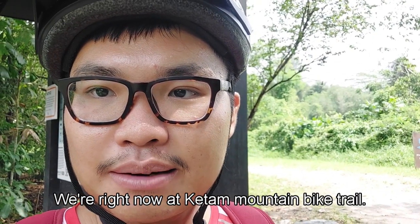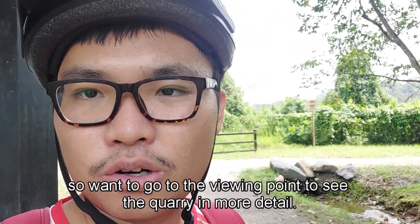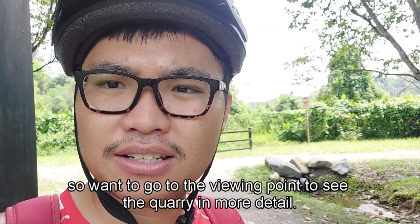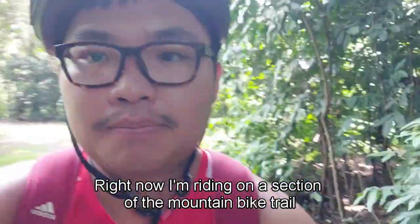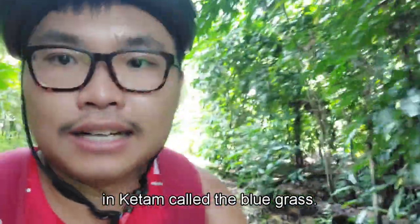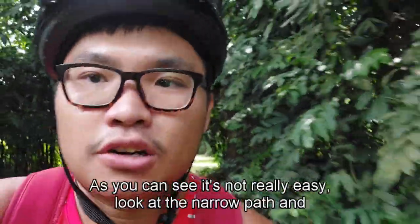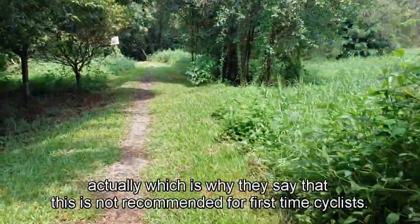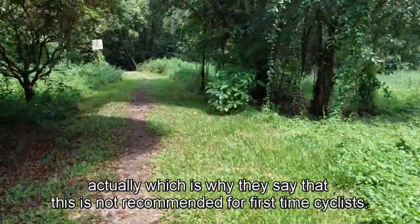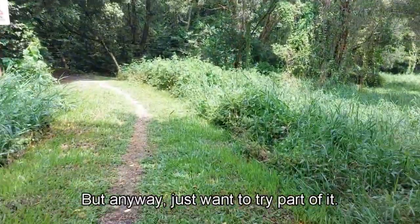We are right now at the Ketam Mountain Bike Trail. If you look behind me, there's actually the quarry — I want to go to the viewing point to see it in more detail. Right now I'm riding on a section of the mountain bike trail called the Bluegrass, which is about 200 meters. As you can see, it's not really easy — look at the narrow path — which is why they say it's not recommended for first-time cyclists. But anyway, just wanted to try part of it.